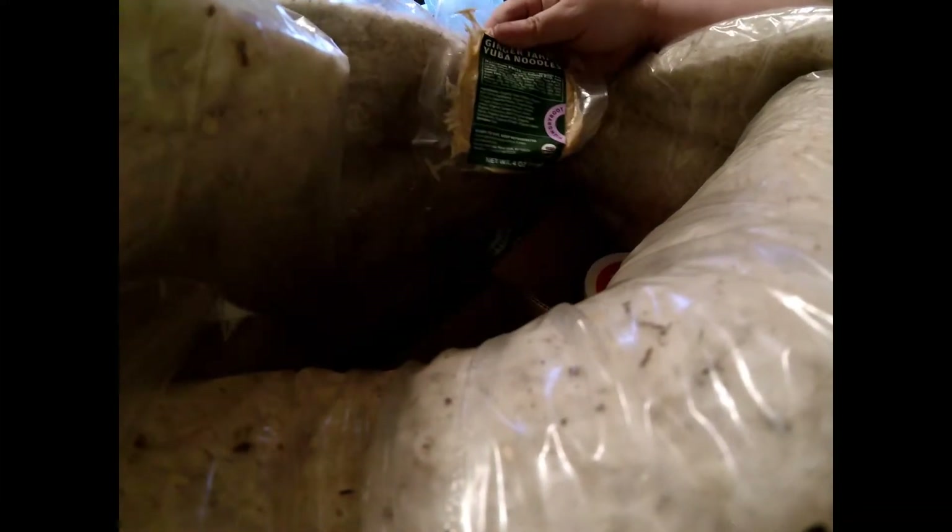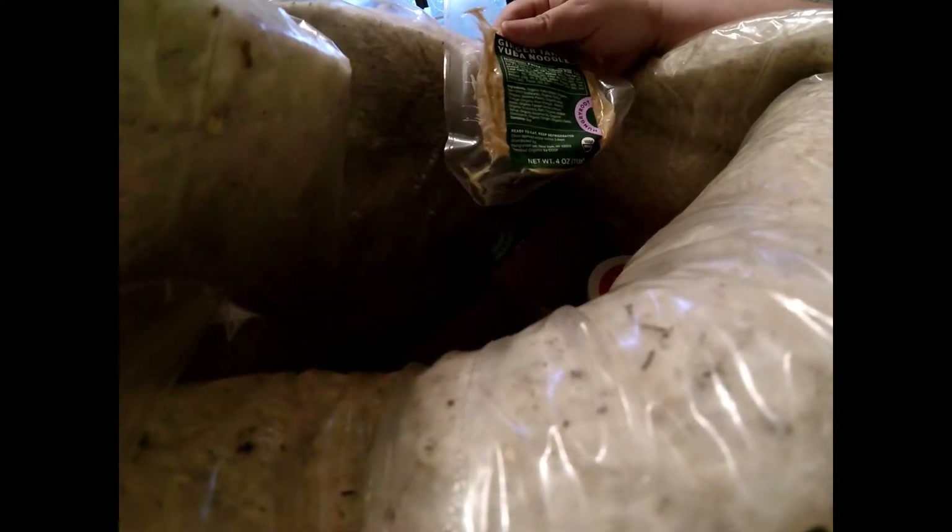There are tofu bites. I tried the yuba noodles — those were a little chewy, but the tahini ginger yuba noodles I tried in a fake alfredo and it wasn't too bad. This cashew cheddar I have not tried yet.